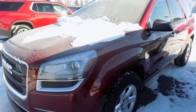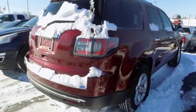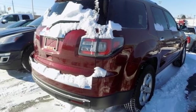Rear parking sensors, leather steering wheel, remote engine start, voice activation, aluminum wheels, wireless phone connectivity, and Wi-Fi hotspot.